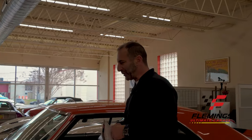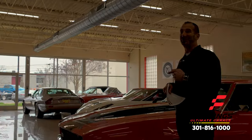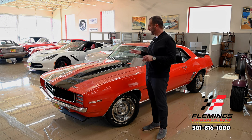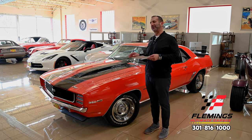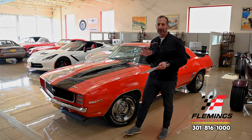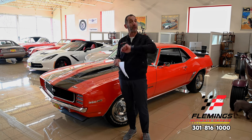Hey everybody, I'm Tony Fleming from Fleming's Ultimate Garage. I know why you're watching this video because this is a good looking car. It's great looking. However, it's in this showroom surrounded by other supermodels, so that dilutes it just a little bit. If this car was outside on the road, it is a head turner.